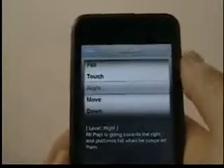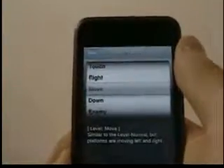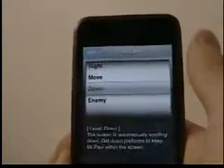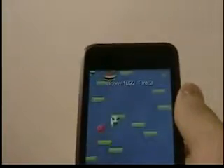There's also a right option where you're playing to the right instead of up, a move option similar to normal but with moving platforms, a down option where you keep going downward, and an enemy mode where people are chasing Poppy. I love this game — it's fun and simple at 99 cents in the App Store. It's a very good buy; if you need a little fun game to play while you're bored, this is for you.